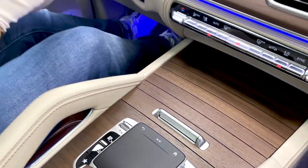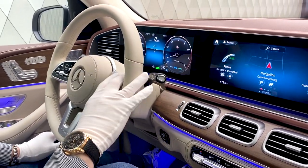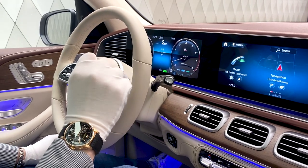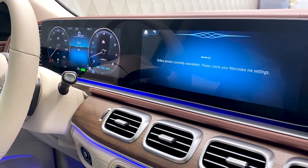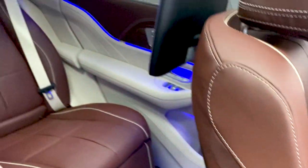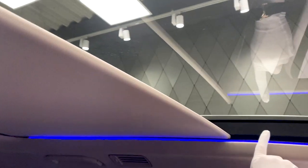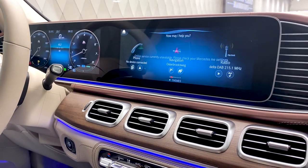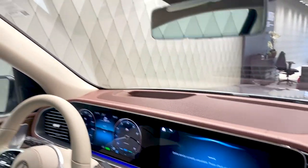For functionality, the car has the new MBUX system so you can just say 'Hey Mercedes' and it does what you want. Let me try it — 'Hey Mercedes, open all sun blinds.' 'Okay, I'm opening the roller sun blinds.' So you see, it actually worked on camera. You can also see the ambient lighting at the top — only the GLS Maybach has it. Basically you can control your whole car with just your voice.